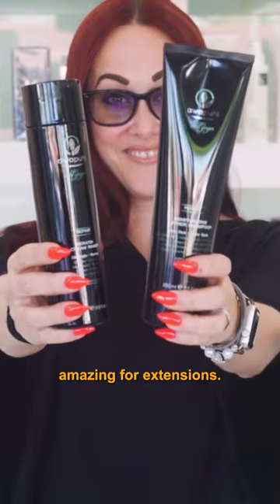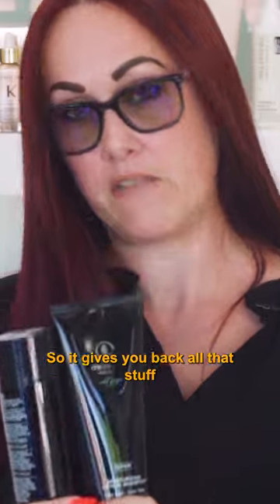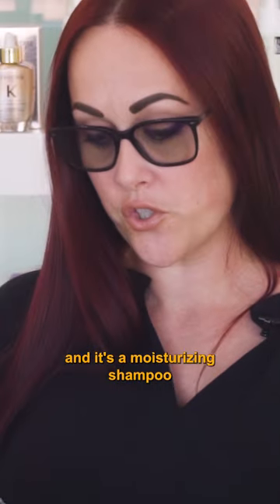My next favorite is our Ao Kui Wild Ginger. It's amazing for extensions, and it's also amazing for people that are lacking moisture. It has the Cara Triplex in it, so it gives you back all that stuff that hair is lacking, and it's a moisturizing shampoo and conditioner.